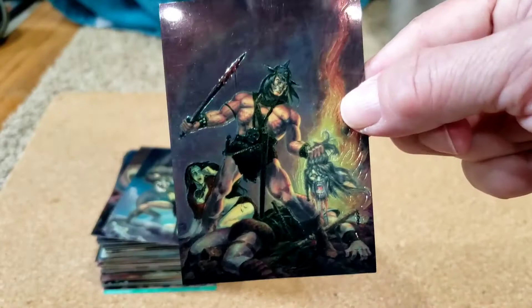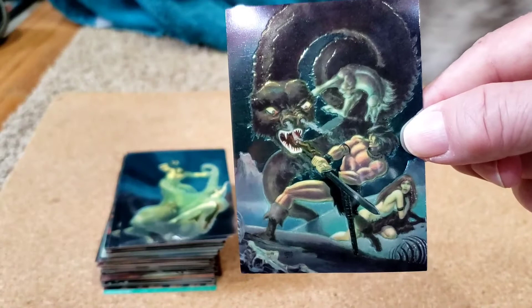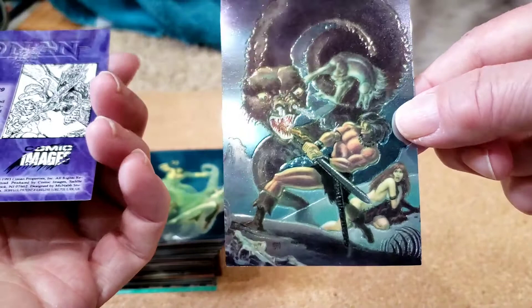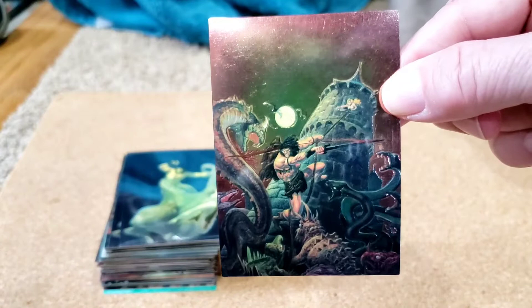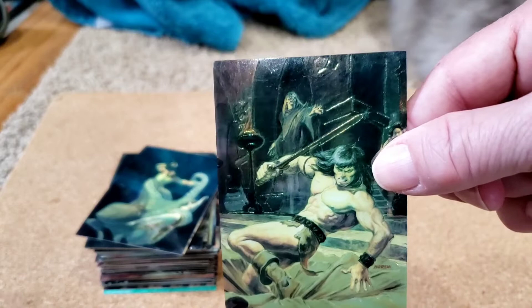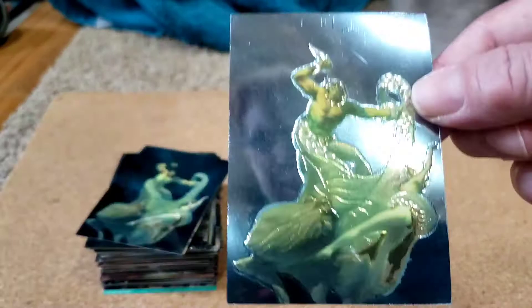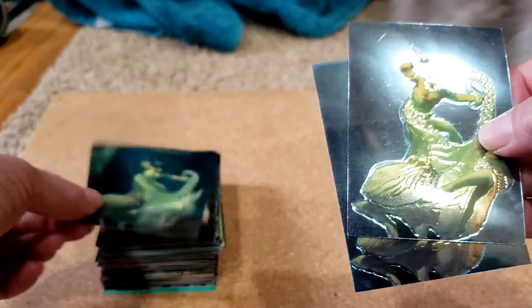Ernie Chan, Savage Sword 35 — we also love the Ernie Chan covers. Next one: Savage Sword 34, Ernie Chan. They're not necessarily sticking; it's more like they have static or something. Ernie Chan, Savage Sword 29. Next: Earl Norman, Savage Sword 53. And Krakens — Joe Chiando, Savage Sword 81. Kraken, Kraken, Kraken. Got three of these.